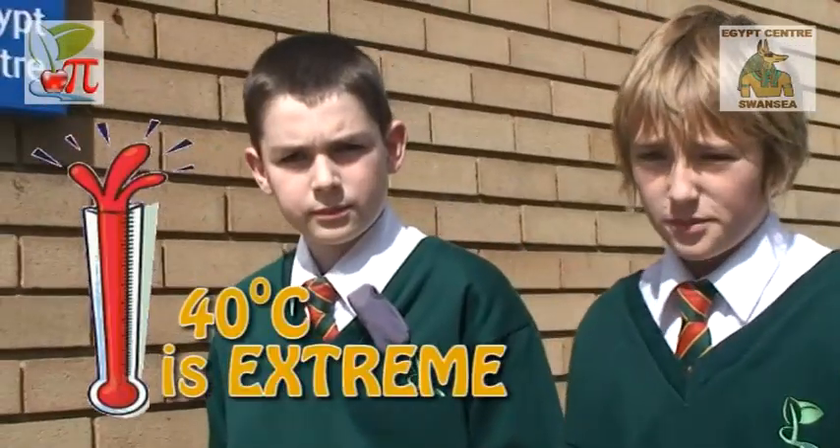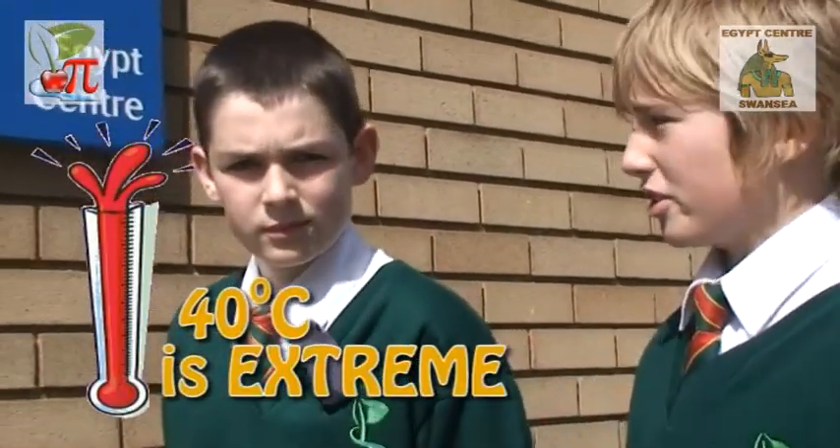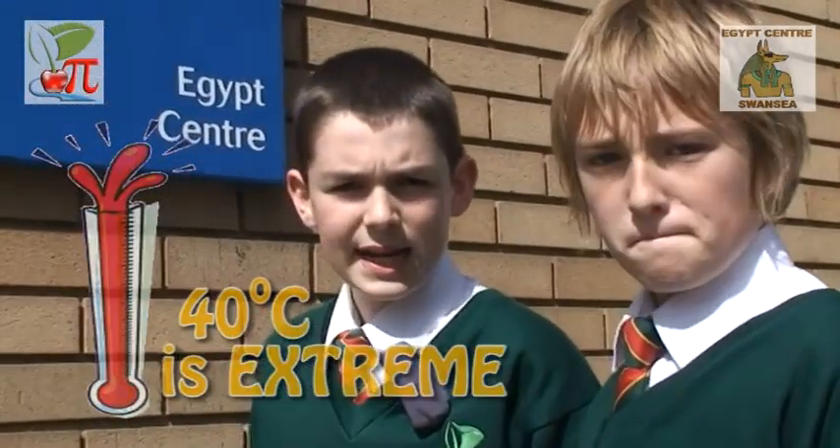On a hot sunny day in the middle of summer, the temperature in Britain can get up to 30 degrees centigrade and we turn on air conditioning. But in Egypt the temperature can get up to 40 degrees centigrade. How did the ancient Egyptians cope without air conditioning? We have come back to the Egypt Centre at Swansea University to find out.